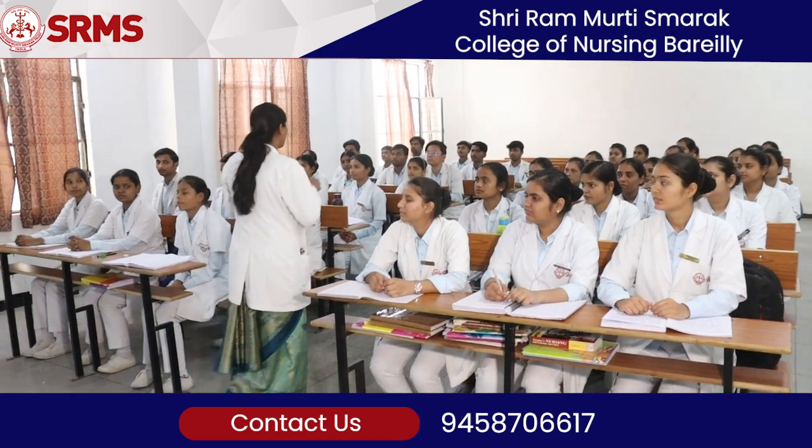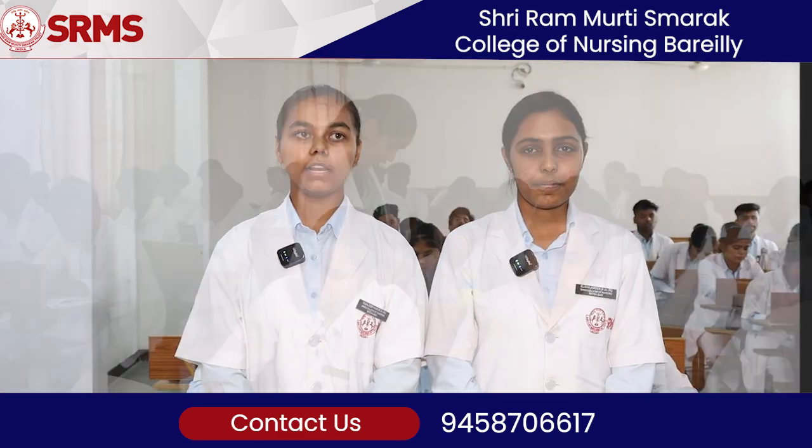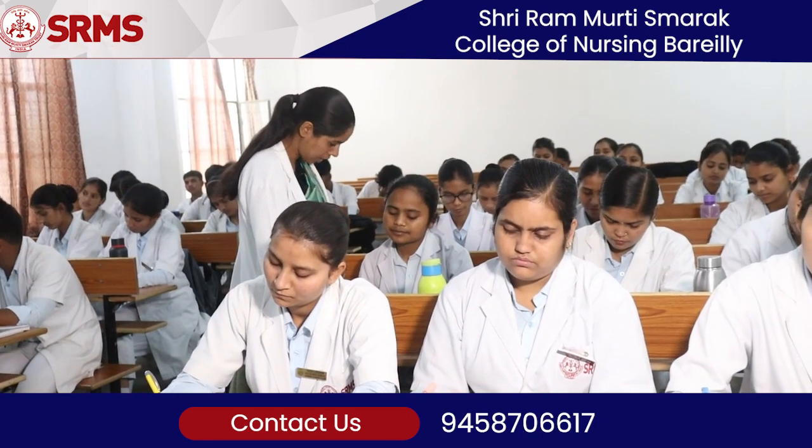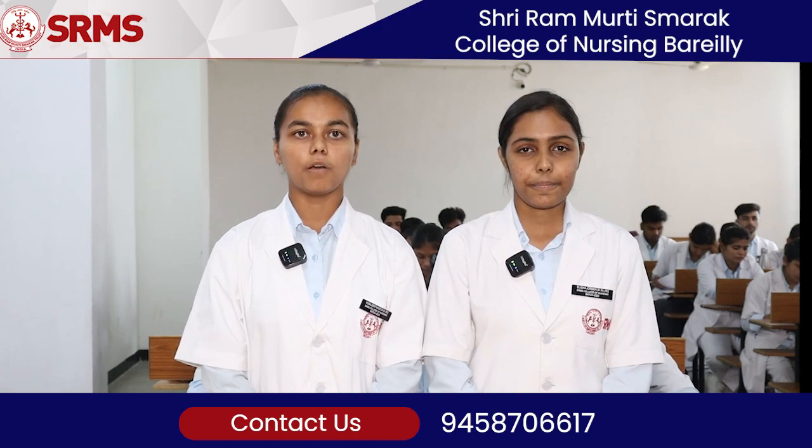This helps us to perform well in clinical postings. The teaching system of the college includes the guidance and support of well-qualified and experienced teachers who put their 100% efforts in teaching us and help us to perform well in our examinations.